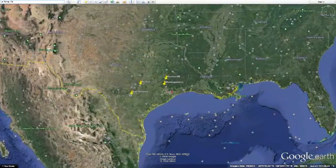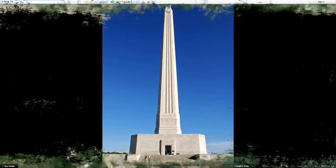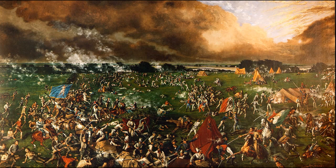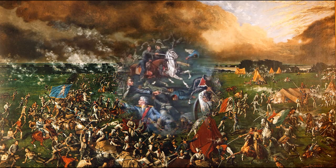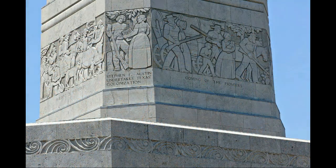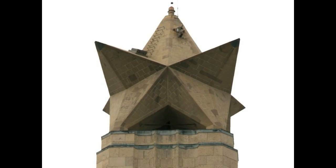The last landmark we will show you is in La Porte, Texas. The San Jacinto Monument is in La Porte. It commemorates a site where Texas troops surprised the Mexican army camped there, and in 1836 they shouted the historic phrase 'Remember the Alamo' and defeated the rebel force in 18 minutes. This monument is dedicated to the heroes of the Battle of San Jacinto and all others who contributed to Texas independence.